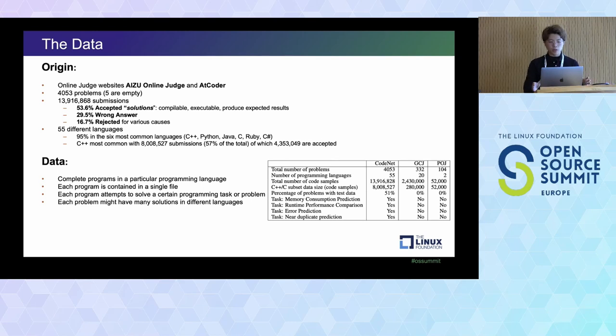Compared to other datasets like DCJ and POJ, CodeNet has significantly more problems and more languages. More importantly, it includes a lot of test cases — half of the problems have robust test cases. It also has measurement on memory runtimes and what kind of errors are created, so you can calculate memory consumption, runtime performance, and error prediction.